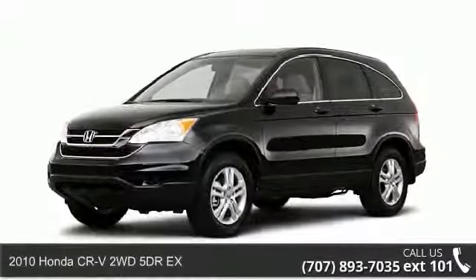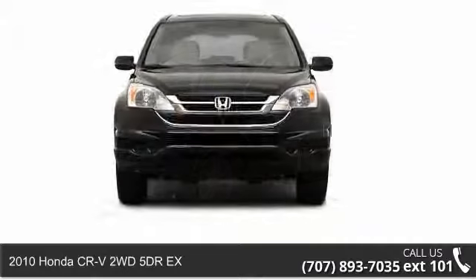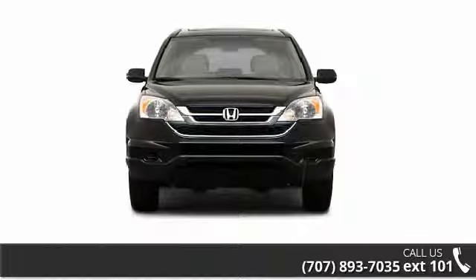Arrive in style with this 2010 Honda CR-V. If you are looking for a first-rate auto, this one could be yours today.